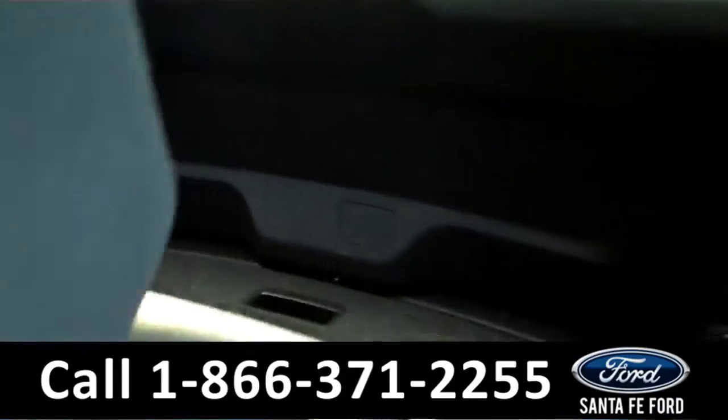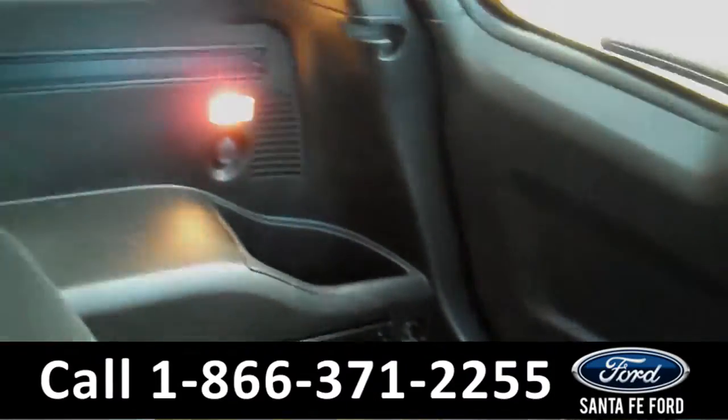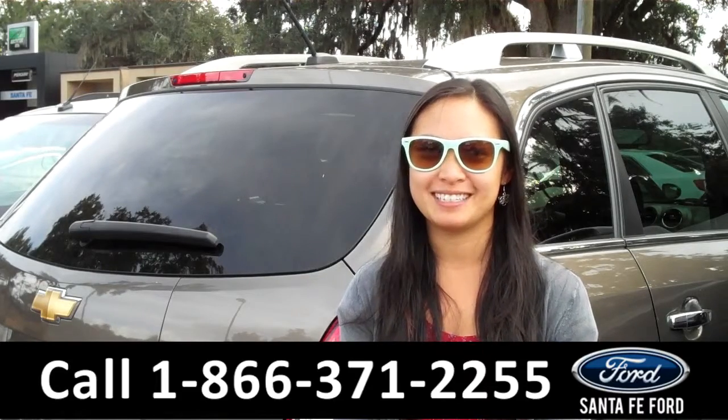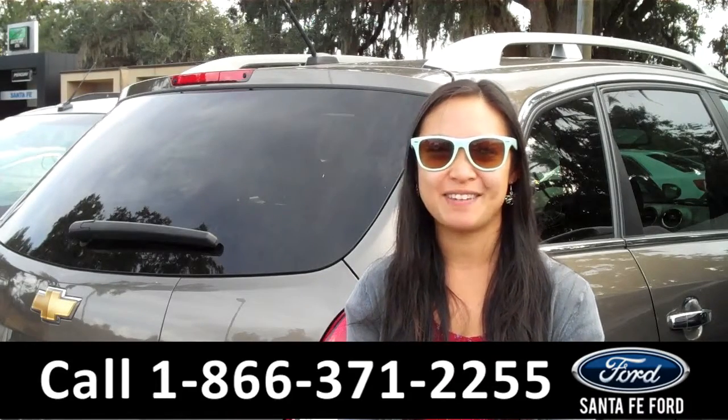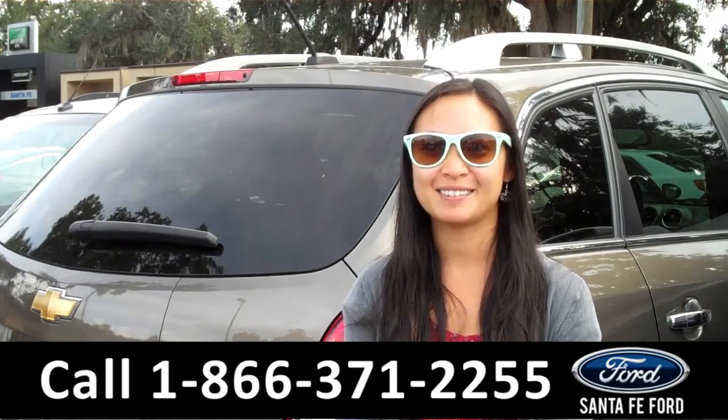There's lots of space in the trunk. That was our 2014 Chevy Captiva. For more information, please visit our website at santafeford.com or call the number below. I'm Amy, thanks for watching.